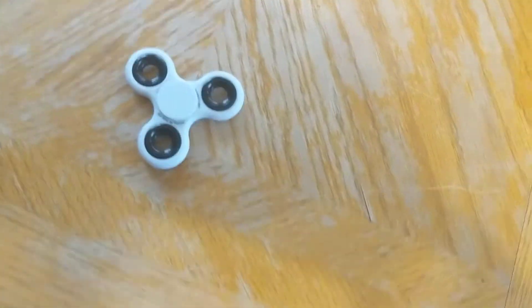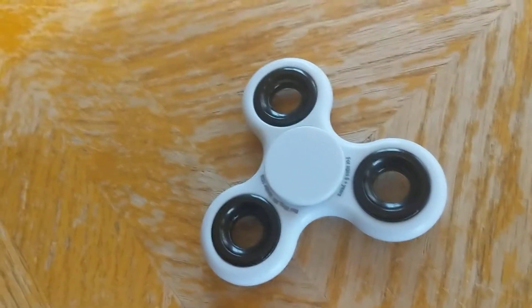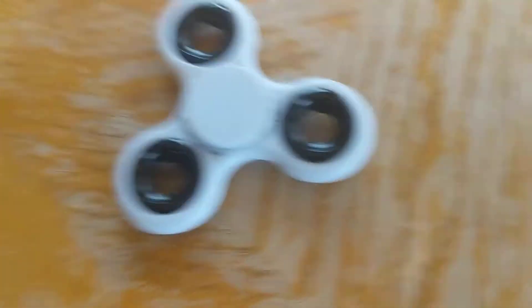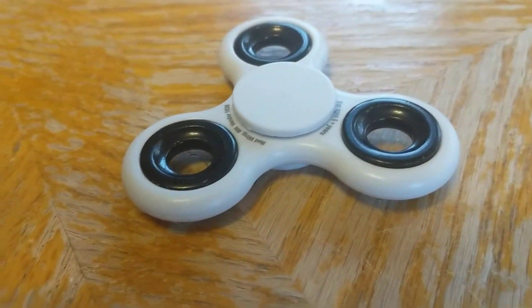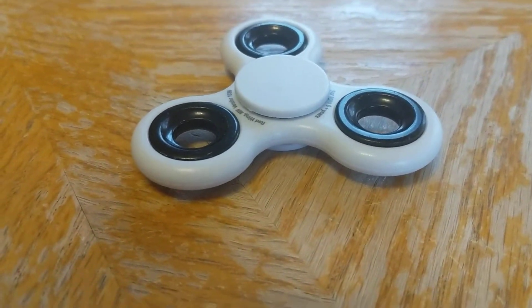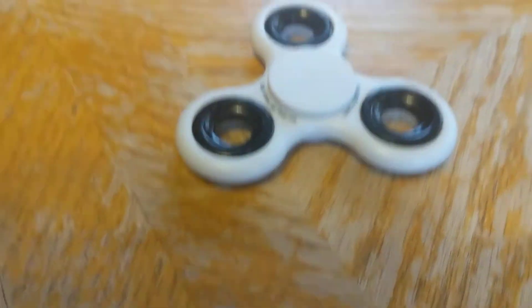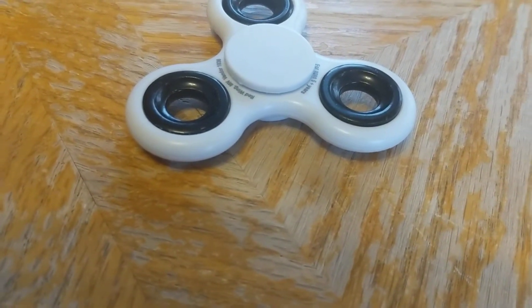As you can see, I haven't touched it and it isn't moving — nothing's touched it, there's no forces acting on it and it is not moving. This fidget spinner, as you can see, is not moving one bit, not at all. No forces have acted on it.